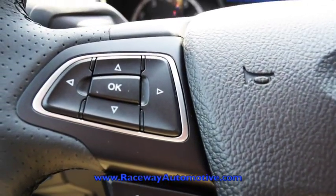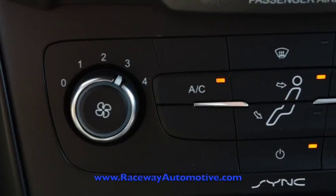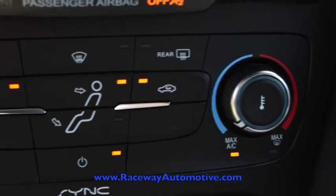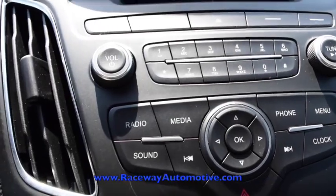Full audio control and voice control as well as cruise control on the steering wheel, climate control, and an infotainment center.